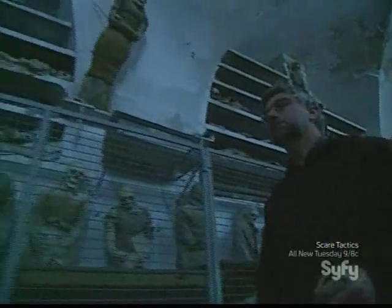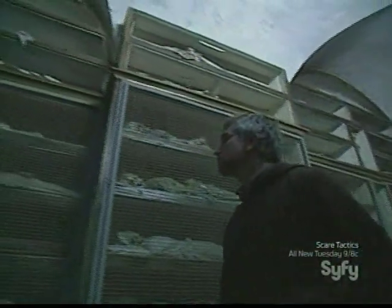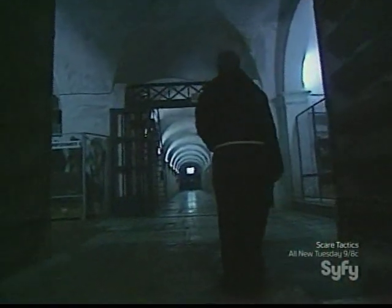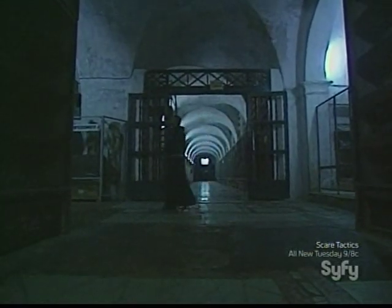Among the visitors that come down into the catacombs, some people come unprepared and have to turn back quickly because the experience is too upsetting. But I think for everybody, you can't come to the catacombs without being faced by the profound and personal question of who we are in life, and the inescapable mystery that is awaiting all of us at the end of our lives.